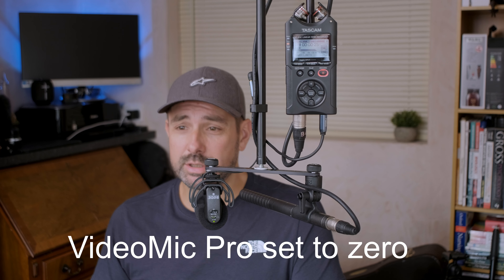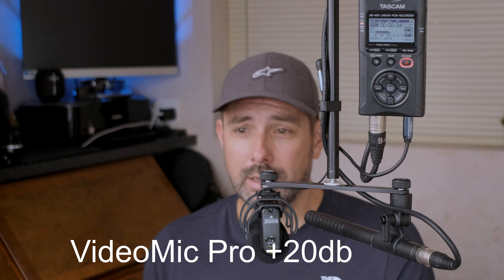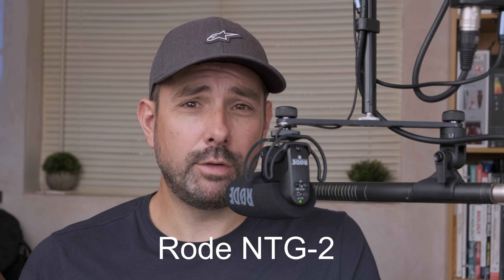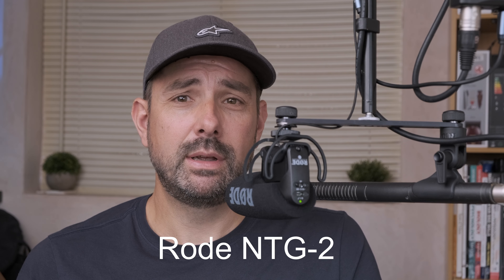Before I tell you which mic I think is the best all-rounder, I'll read some sentences to compare the quality and noise of the two mics, switching between different configurations as I go. I'll use ten short sentences designed by Harvard engineers to test the speech attributes of microphones during World War II — by using all of the core syllables used in words, they cover every possible noise made during conversation. The birch canoe slid on the smooth planks. Glue the sheet to the dark blue background. It's easy to tell the depth of the well. These days a chicken leg is a rare dish. Rice is often found served in bowls. The juice of lemons makes fine punch.